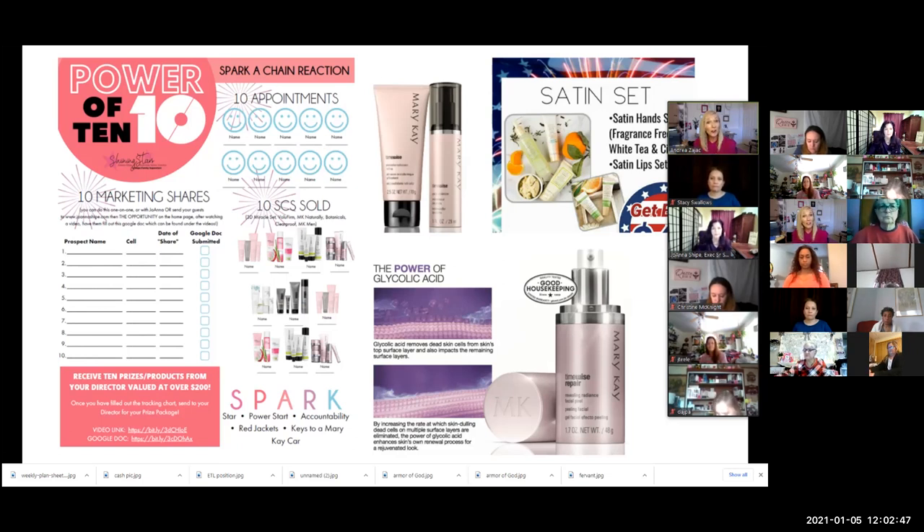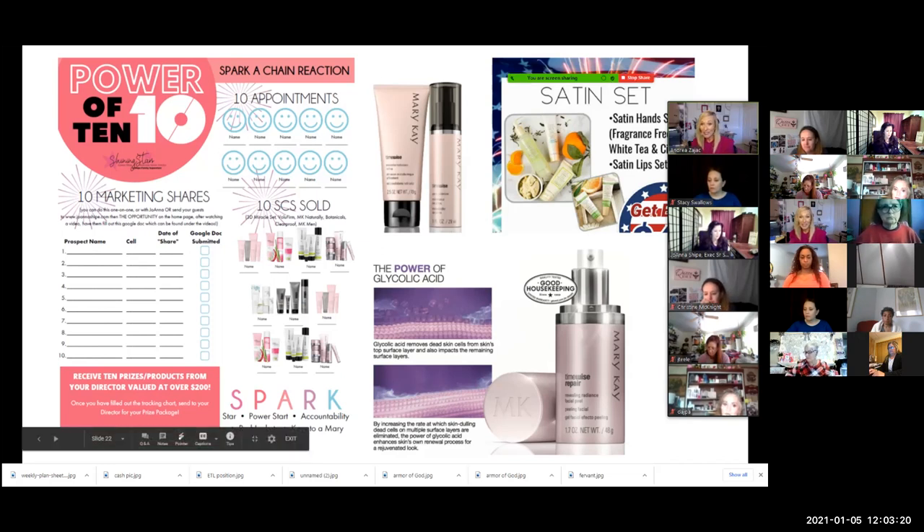You will earn your Clinical Solutions set when you complete a Power of 10, or when you have a thousand dollars in sales in a calendar month. This applies for January, February, March, April, May, or June — we are extending this for six months as a promotion.